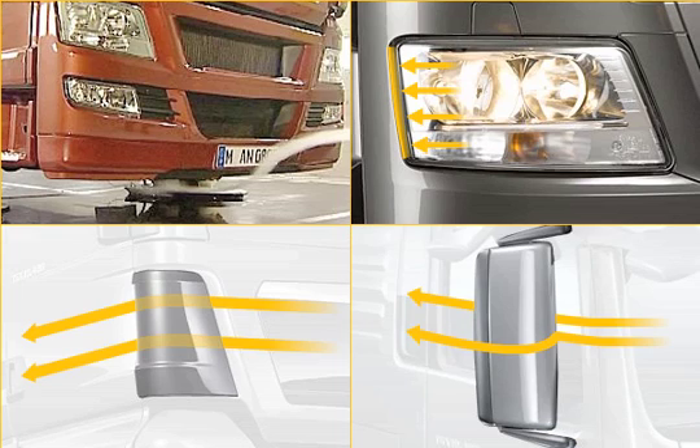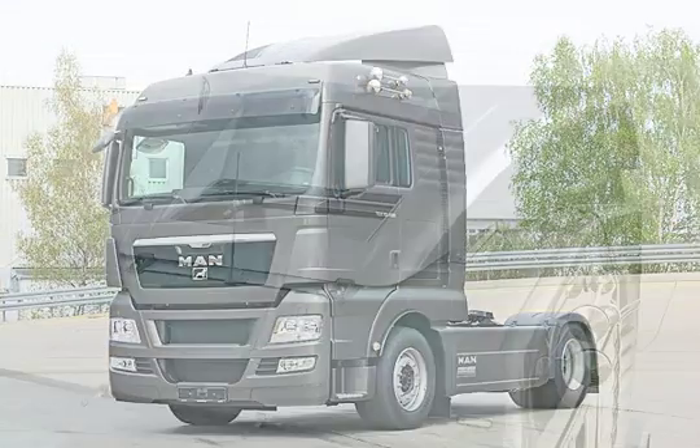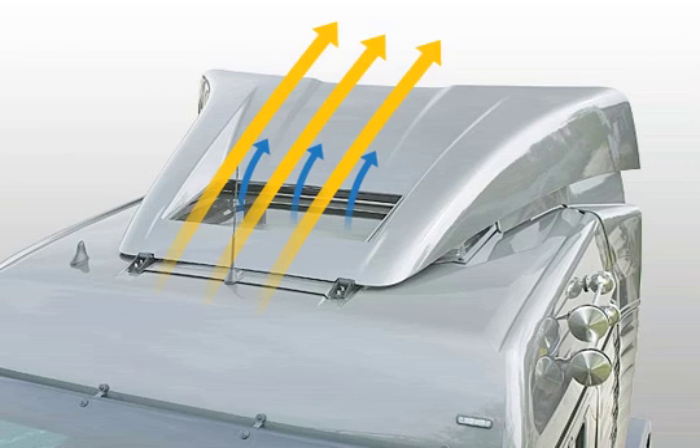New one-piece mirror casings with controlled water run-off, and a new roof spoiler for the XLX cab that surrounds the opening of the sunroof and also improves the ventilation in the cab thanks to defined airflow guidance.